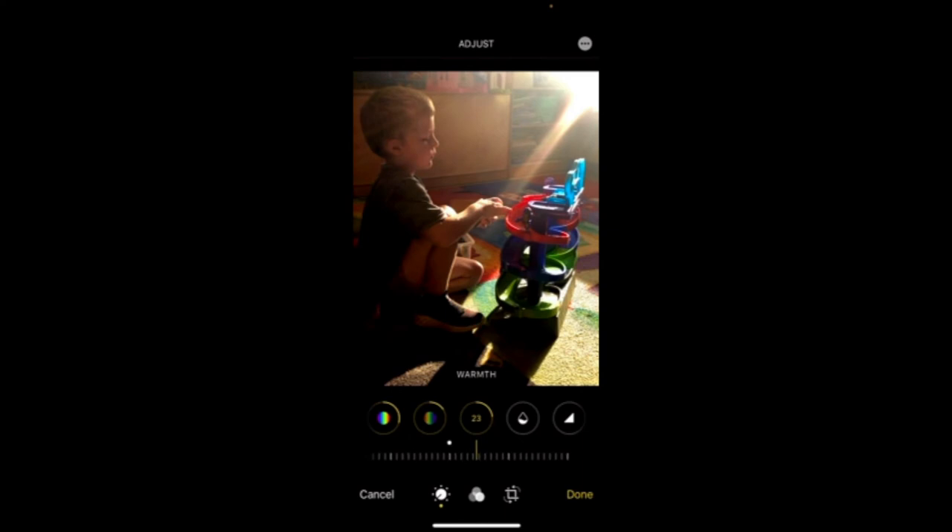I'm going to pull back on the warmth — I don't want a lot in this one. Maybe right around negative 17. Then Tint — you can see how pink it gets if you go one way, or kind of greenish and yellow in the other direction. I don't love that, but depending on what you're wanting to do you can play with it. For skin tones, you'd want maybe just a little bit of rosiness — I like that.